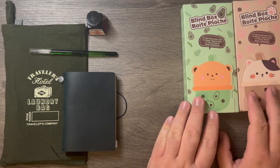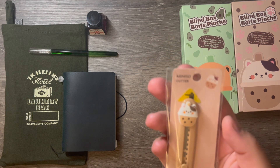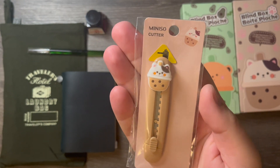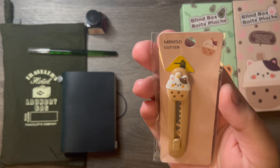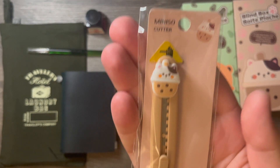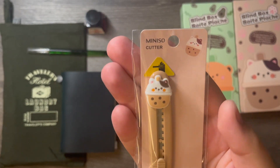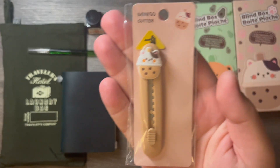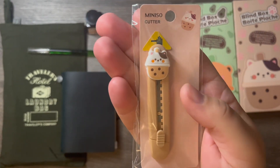I also got one of these craft knives — like an exacto knife kind of thing — because I've seen a lot of you use them for cutting washi tape and things for your journal. Where the blade gets dull, you just rip it off and go with a new blade. It has that bubble tea character on there. Let me know if this is referencing a certain show or anime, but we liked it, so I bought one of those.